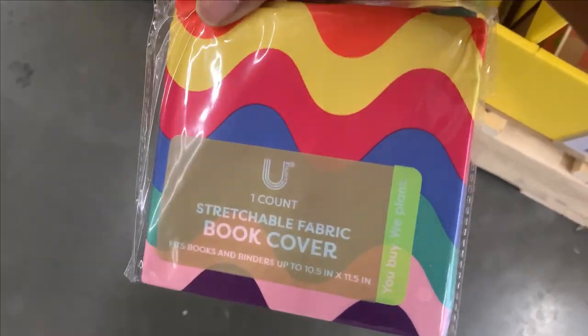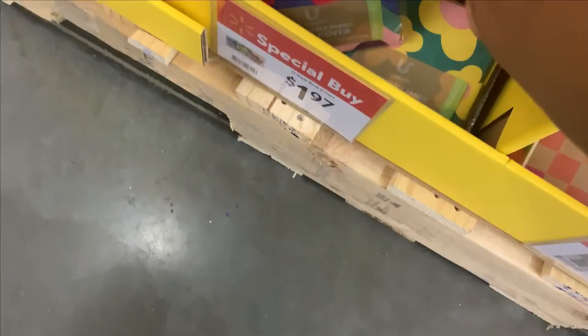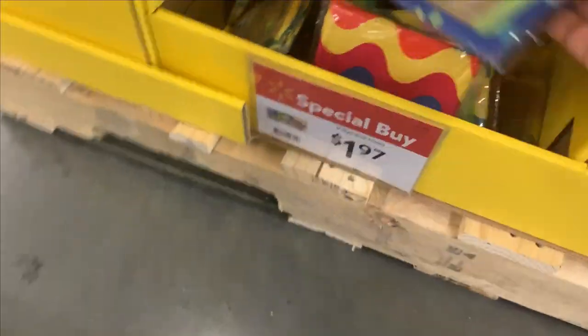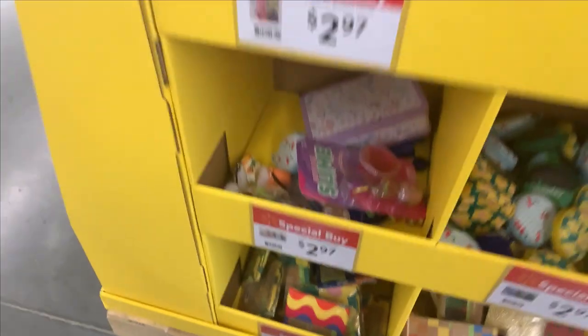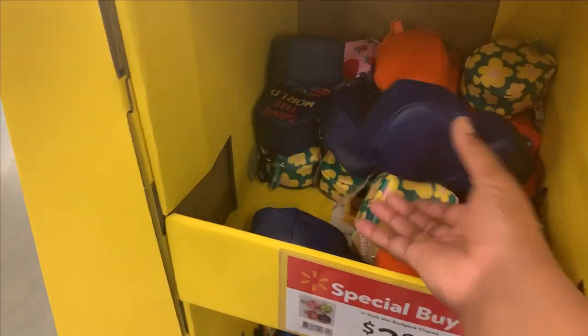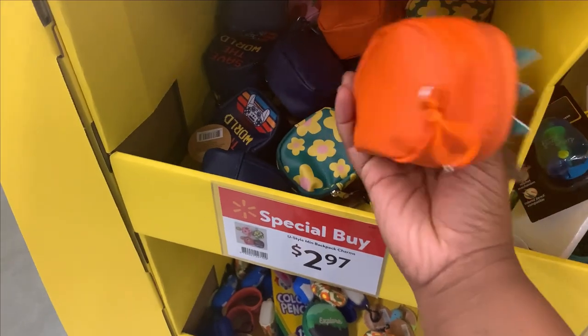I don't remember these book covers from school. I used to be obsessed — this is so cute. They are $1.96. I love how affordable everything is. Let's take the phone — this is the world.